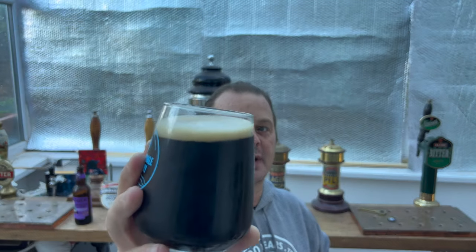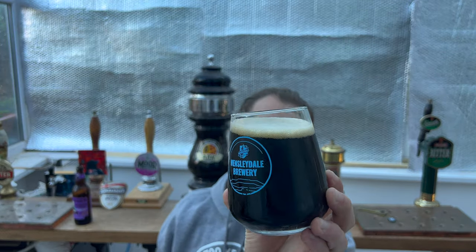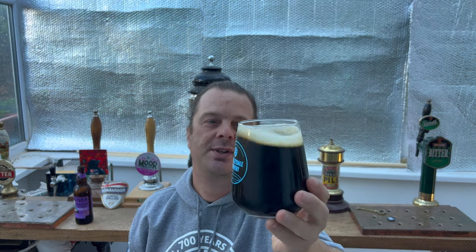We've got good carbonation on this one. I'm very tempted to say jet black, but there is a little bit of light bleeding through into the glass there. So it's definitely not jet black like a Guinness, is it? There's a little bit of light bleeding through in the glass — so it's almost like a really, really dark mild as a style.